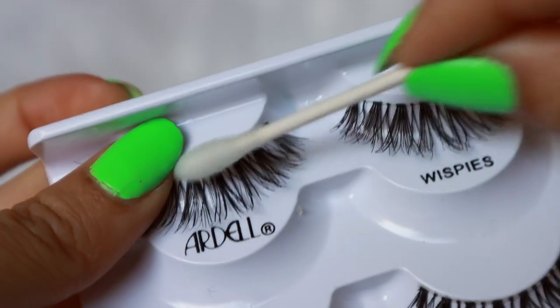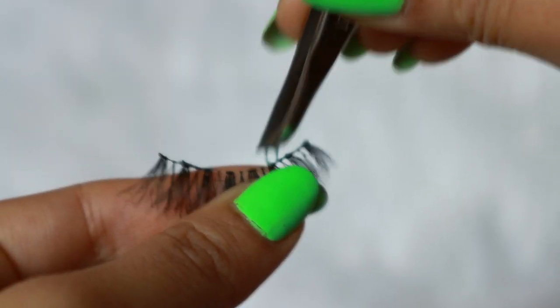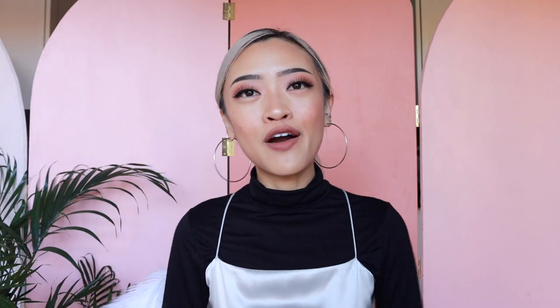To clean lashes for reuse: I don't tend to use mascara on my falsies since they're dramatic enough on their own. To clean them, I'll put the lash back in the box, take a q-tip with micellar water, and run it through the lashes. Then I use tweezers to remove the dried glue from the back of the band. As for how many times you can reuse them — I use a lash until it looks dead and scraggly. That's when I know it's time to throw it out.